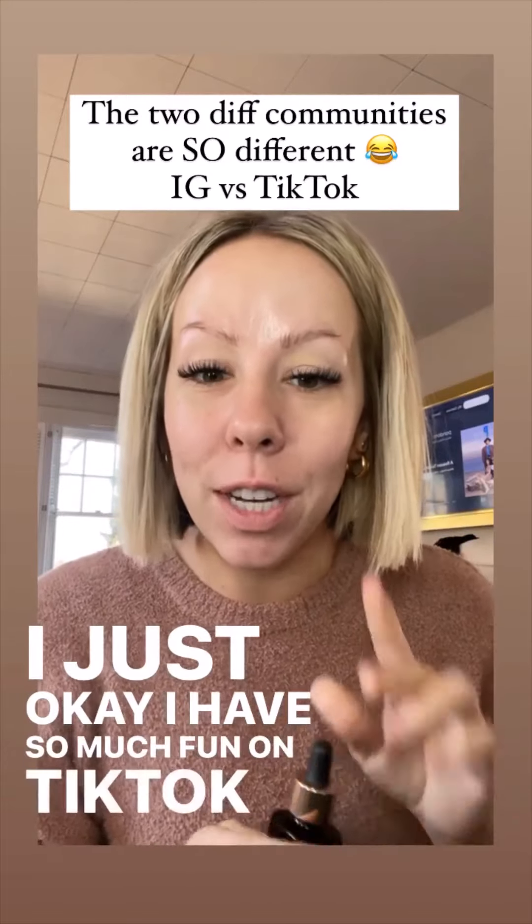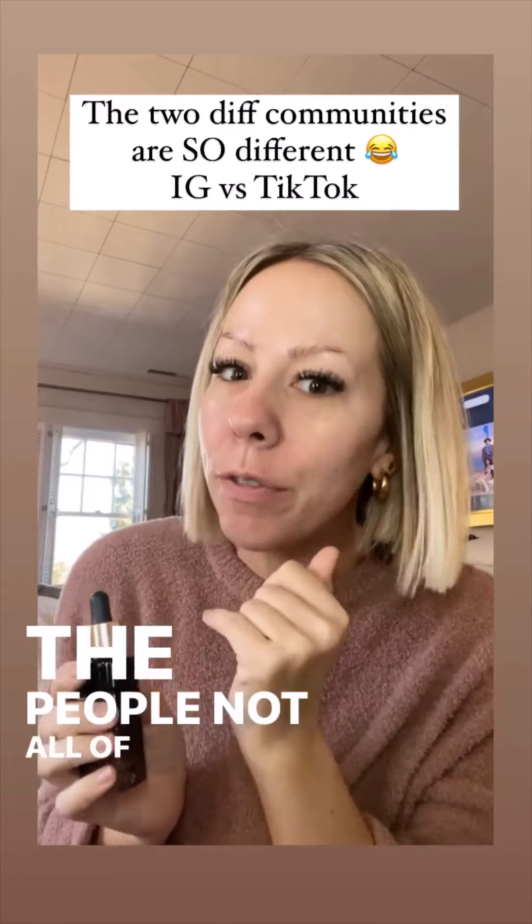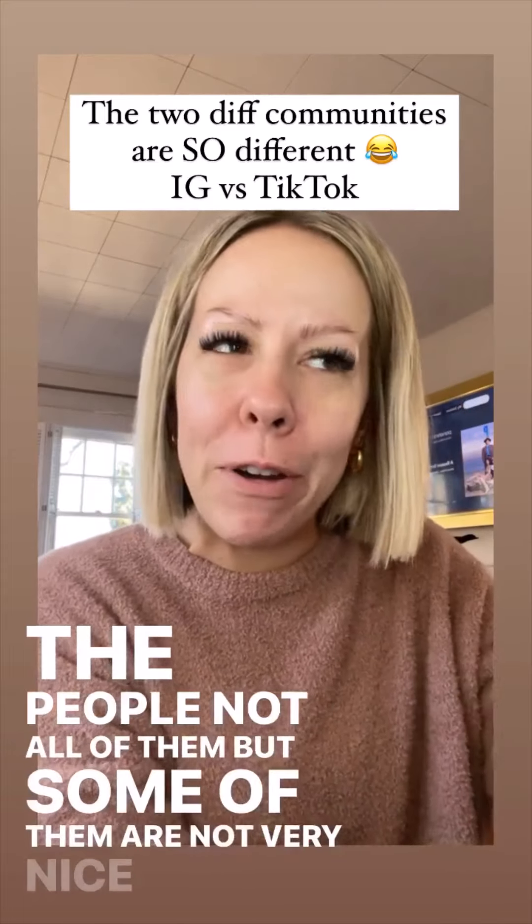I have so much fun on TikTok, but let me tell you — not all of them, but some of the people are not very nice in the comments.